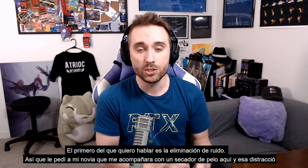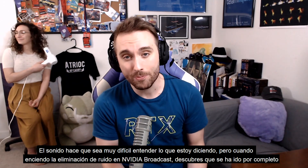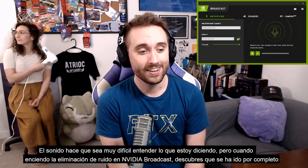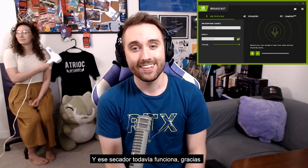The first feature I want to talk about is noise removal. I've asked my girlfriend to join me with a blow dryer — that distracting sound makes it very hard to understand what I'm saying. But when I turn on noise removal in NVIDIA Broadcast, it's completely gone, and that blow dryer is still going. Thanks, Ari.